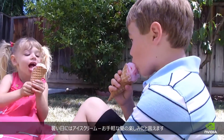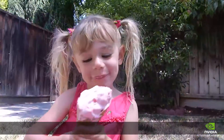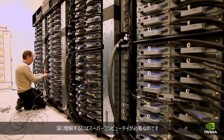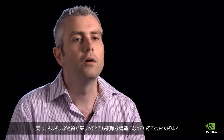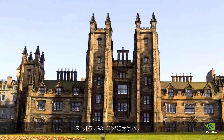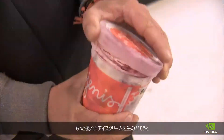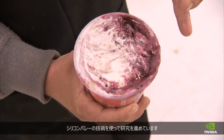Ice cream on a hot day — we think of it as one of summer's most simple pleasures. Who knew that this simple pleasure is actually so complex you need a supercomputer to understand it? If you zoom in on these substances and view them at a microscopic level, you would see they're made up from quite complicated structures of different materials. Scientists at the University of Edinburgh in Scotland are studying ice cream with the help of Silicon Valley technology to make it even better.